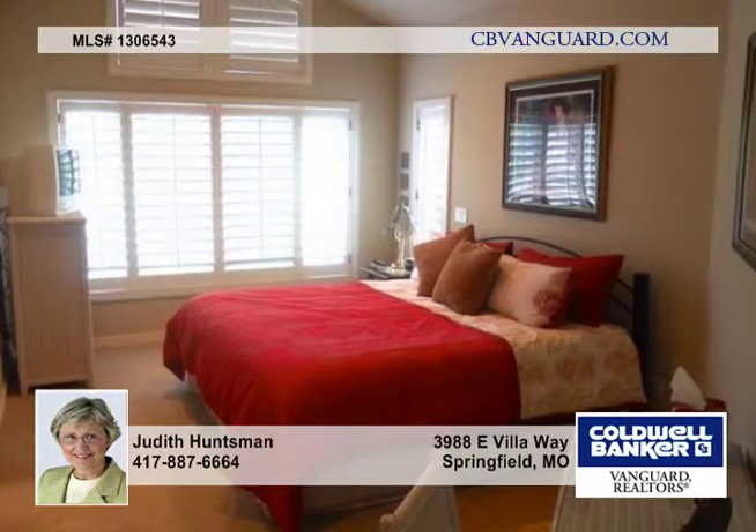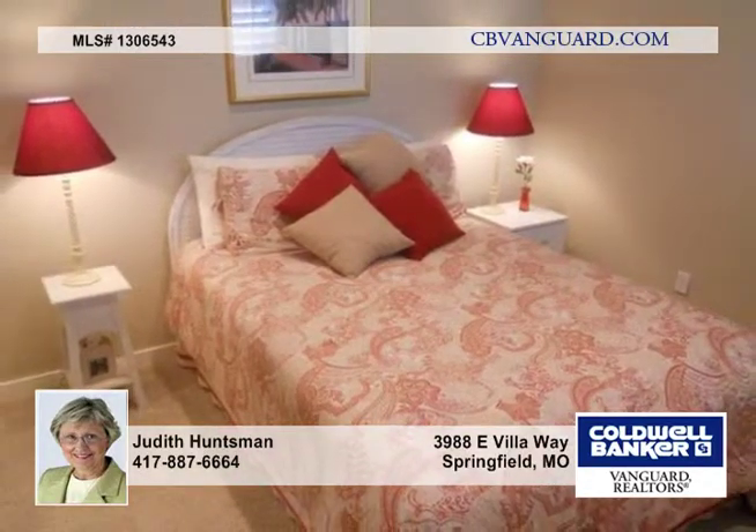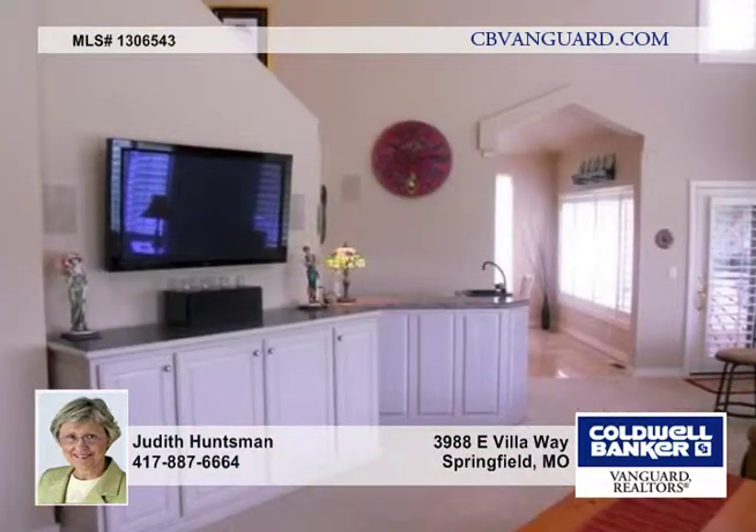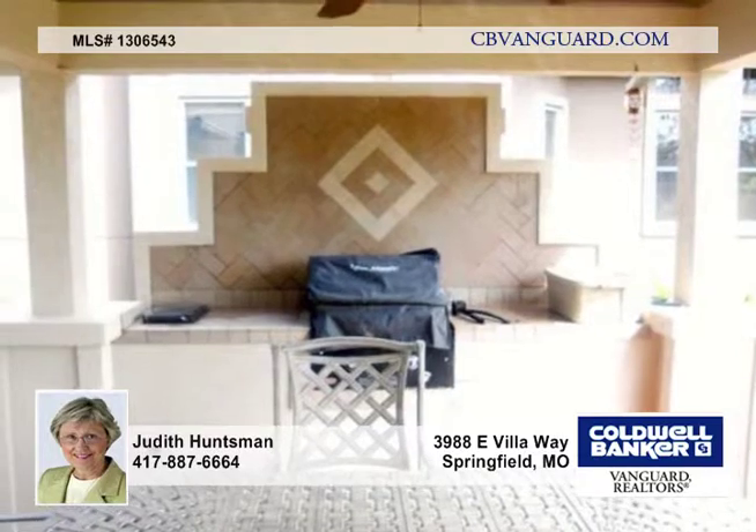The main living area has the same gorgeous views and is quietly beautiful. In the master suite you'll find a closet that seems never ending. Upstairs are two more bedrooms with a Jack and Jill bathroom arrangement.